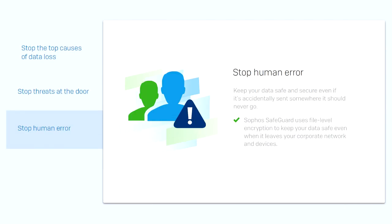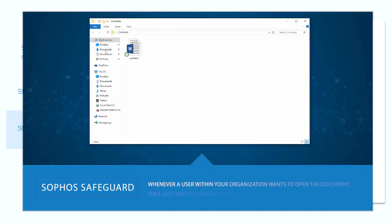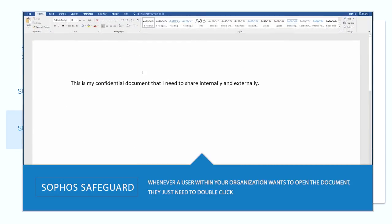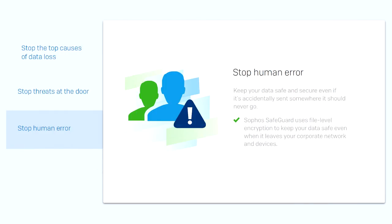Finally, for an incredibly powerful additional layer of protection, you can take steps to stop human error. With Sophos SafeGuard, you can employ file-level encryption to keep your data safe even if it's accidentally sent somewhere it's not supposed to go — or worse, stolen.